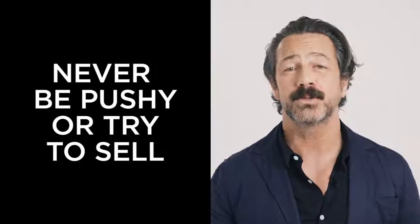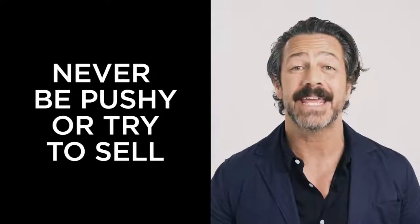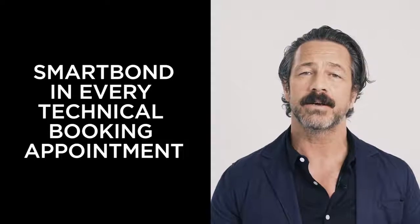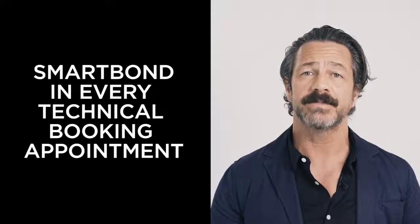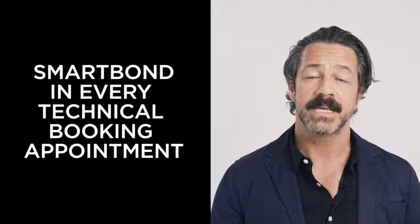Never be pushy or try to sell — the client will hear it. Simply offer well-informed advice about what your salon has to offer. Bring Smart Bond into every technical booking conversation. It's simple: ask your client if they have time for the Smart Bond booking service. If the answer is yes, then you can book the appointment accordingly.